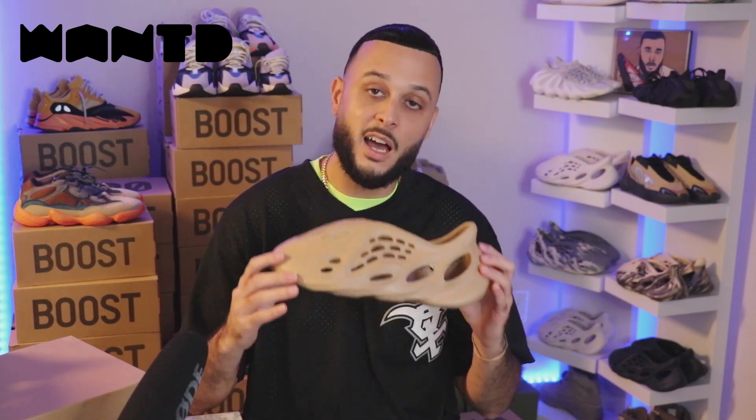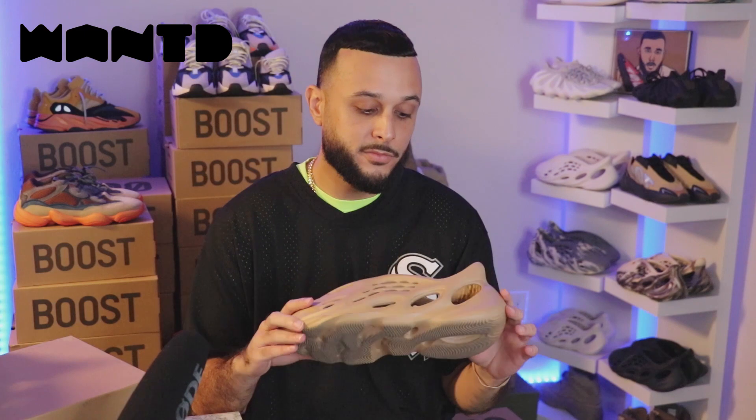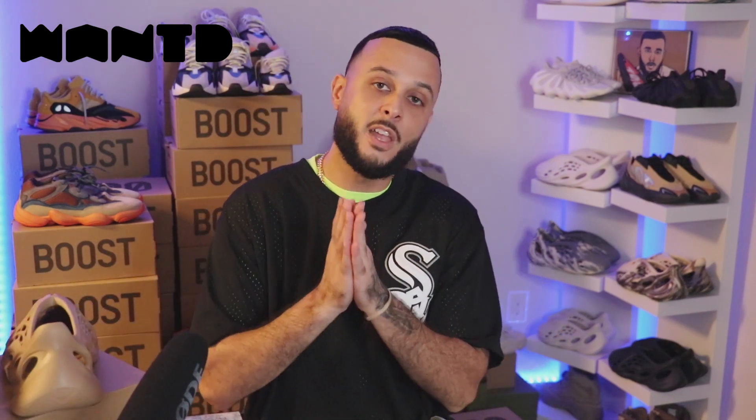But once again, good luck to everybody — this is a hot commodity. Appreciate everybody for tuning in for today's video. I'm JA. If you guys found this video helpful, hit the like button, subscribe to the channel. Salute, stay safe, stay blessed guys. And I'm out.